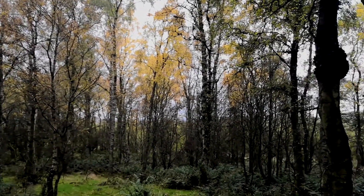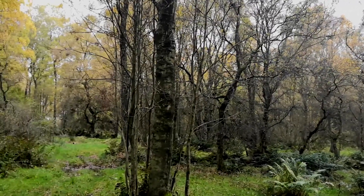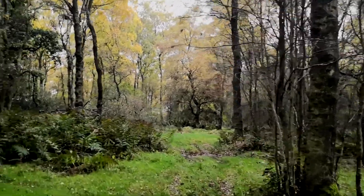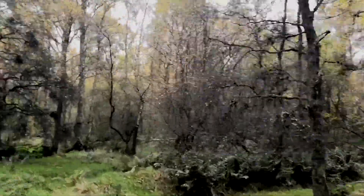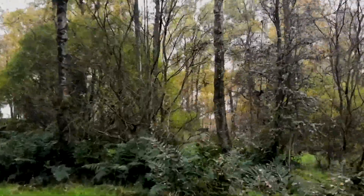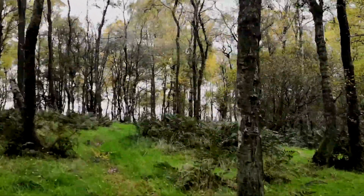A little pan around — lots of moss, piles of moss — and I finish off the last little path through the woods.